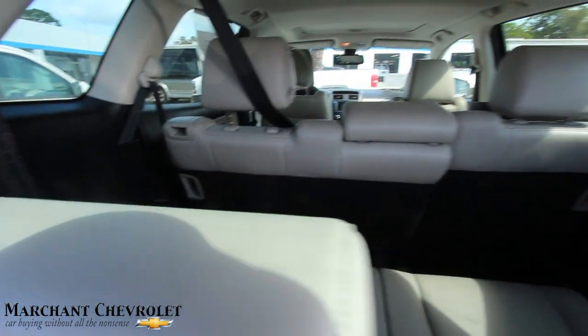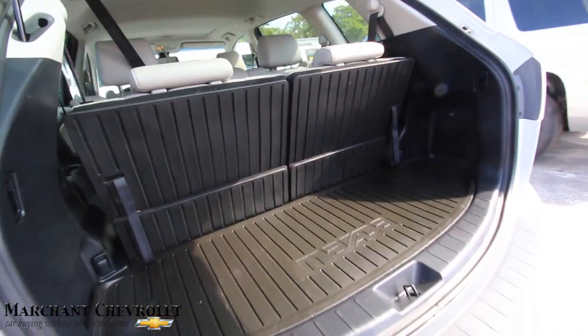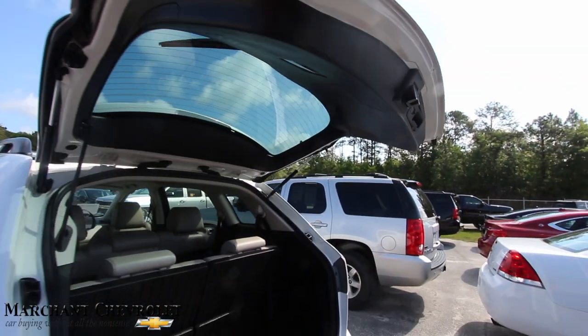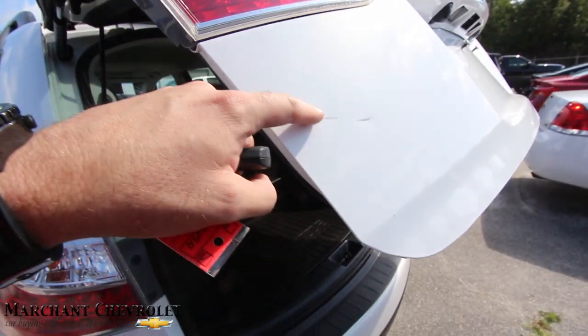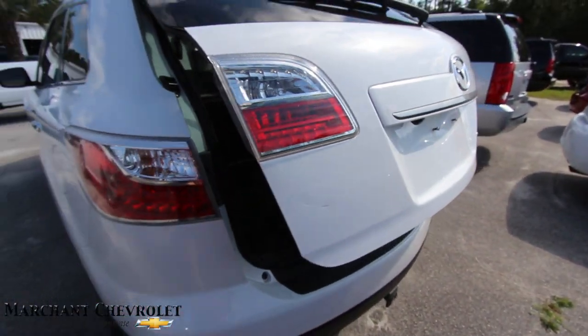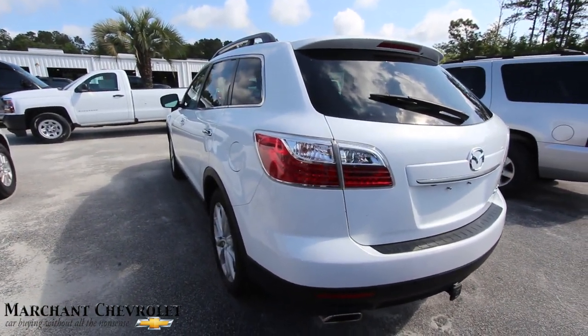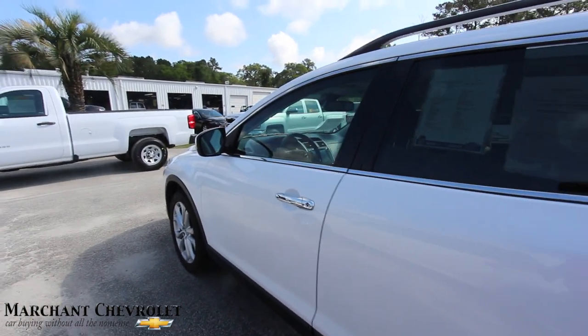This one's got leather — it is a Grand Touring package, so it's going to have a lot of nice features on it. There's a button right there — just click that and it drops the tailgate right back down. I do notice a little scuff right there and a little ding to go with it. That's about the only thing I'm seeing on the outside. Other than that, pretty clean.